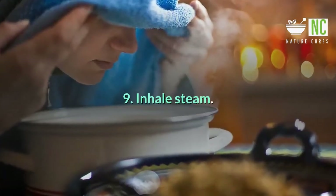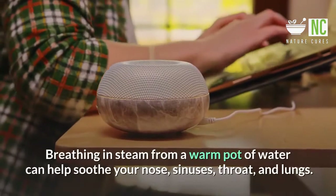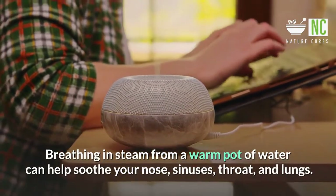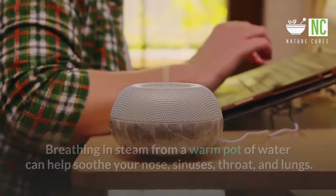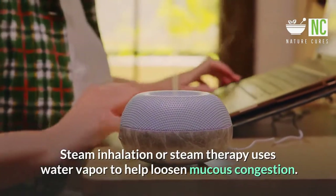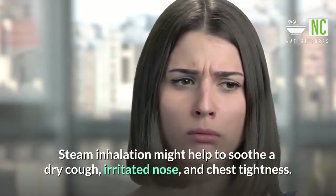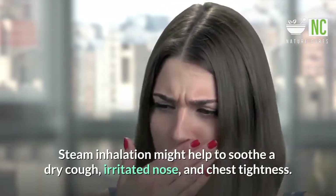9. Inhale Steam. Breathing in steam from a warm pot of water can help soothe your nose, sinuses, throat, and lungs. Steam inhalation or steam therapy uses water vapor to help loosen mucus congestion. Steam inhalation might also help to soothe a dry cough, irritated nose, and chest tightness.